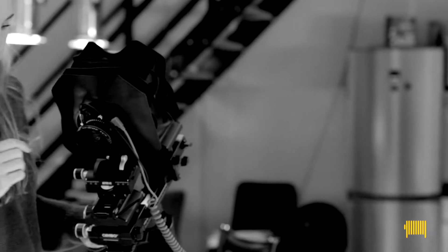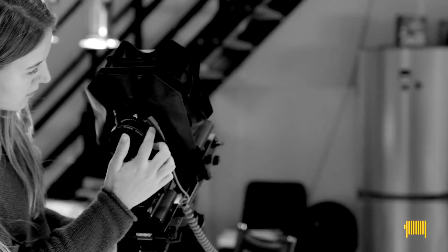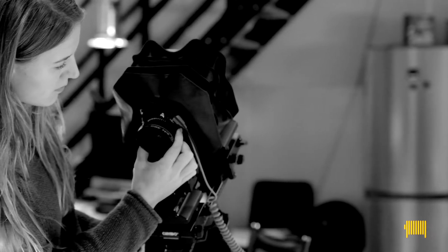Until just a decade ago, high-end video was the domain of big, expensive, professional TV cameras.